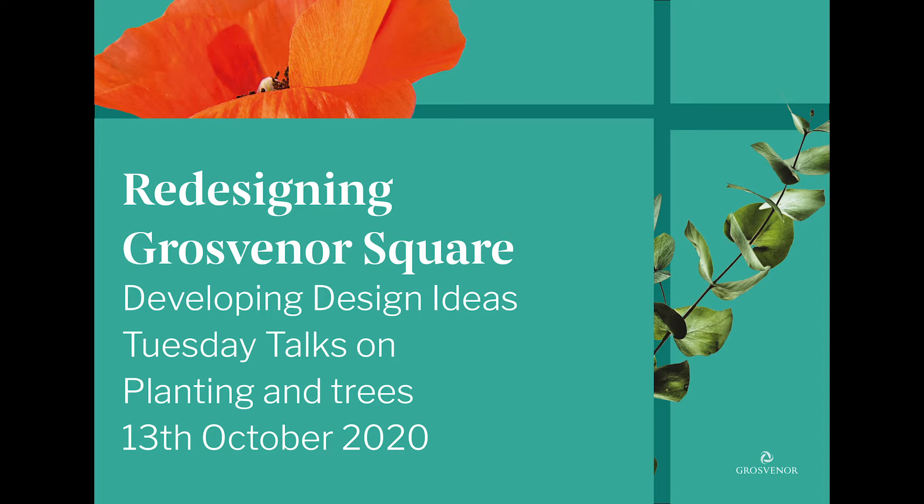The exhibition in the square is now finished but you can still see all of the information online at grosvenorsquare.org. Of the six key sets of information that we are sharing and testing about the developing designs, a very important one is planting and trees. You told us you were excited to see planting to delight the senses, provide more natural planting with variety of trees, seasonal change and that could invite and support wildlife. I'll now hand over to Nigel Donnett from the University of Sheffield. Nigel is part of the design team and one of the UK's top experts in all things planting and biodiversity. We're really lucky to have him on board.